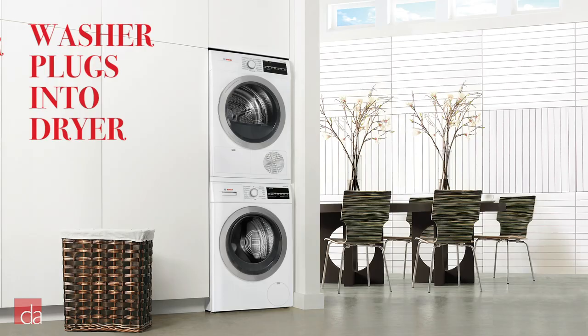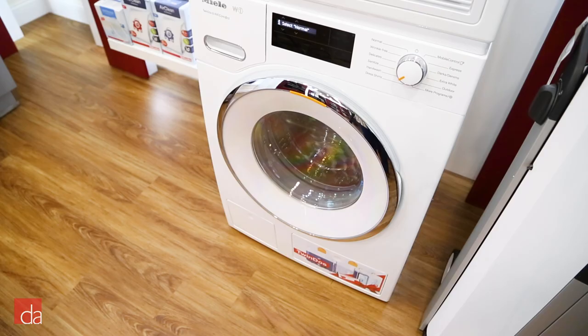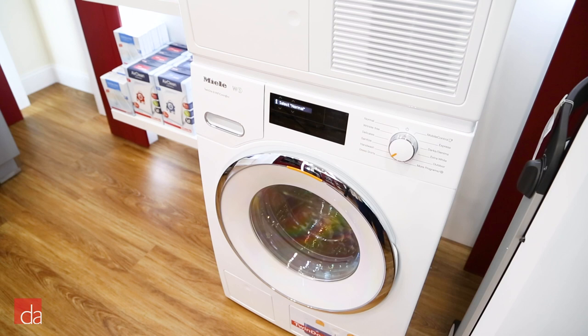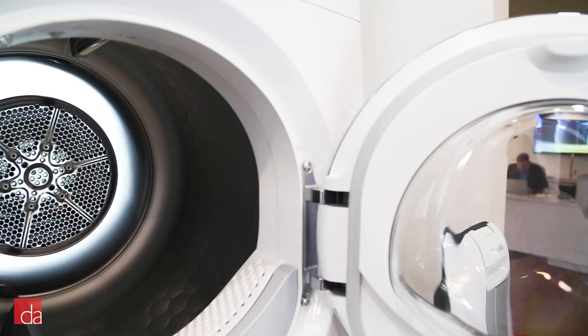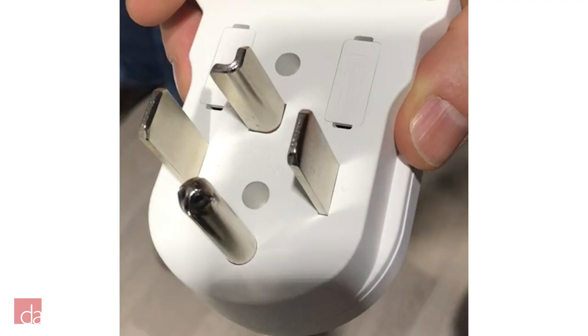The best luxury compact stackable set we recommend is the Miele W1-T1 pair. This set ranges in price from $3,000 to about $3,800 based on the features you select, but watch out for a budget option later this year. Before getting into the functionality of this pair, we need to mention that the Miele W1-T1 washer and dryer are the easiest to install on the market. They're designed to operate on a standard 110-volt outlet, so there's no need to run a high-voltage 240-volt line to the dryer. This is a game-changer and allows homeowners and builders alike to save money on expensive electric work. If you already have a 240-volt connection, they sell a convenient adapter to make that setup work as well.